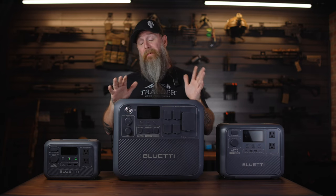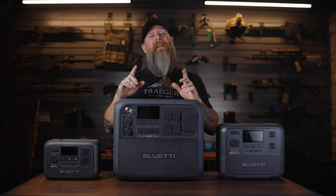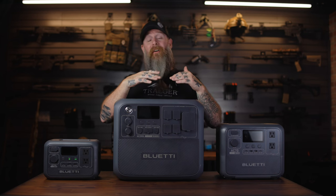Today we're going to look at some specs and what I think are the use cases for each of the models. We're also going to check out a solar panel to keep these powered up when you're off grid. For full disclosure, because I always like to be as transparent as possible, I did reach out to Bluetti for this review and they are sponsoring this video and provided the products. But as always, I'm going to give you my honest thoughts and feedback.